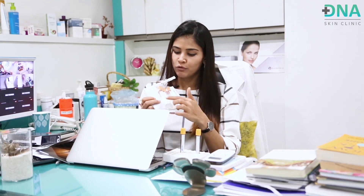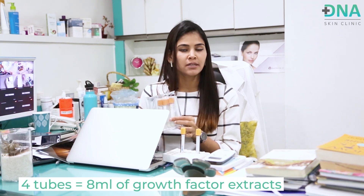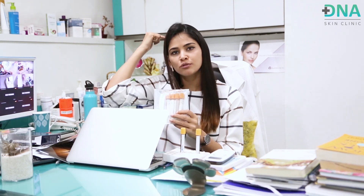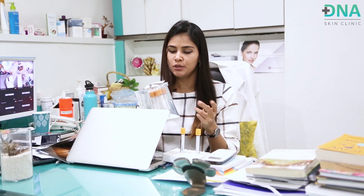Ideally, in one session we use 4 tubes, giving you about 8 ml of growth factor extract, and we inject that onto the entire affected area. If you have a very small area and not a lot of hair fall, we would probably use just two tubes, but a minimum of two tubes must be used. So you'd be getting either 4 ml or 8 ml of extract.